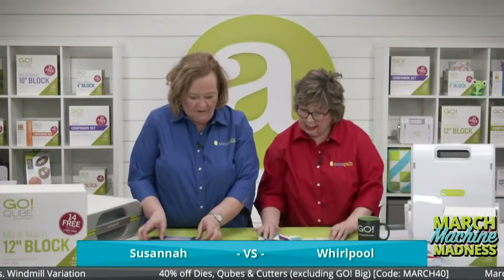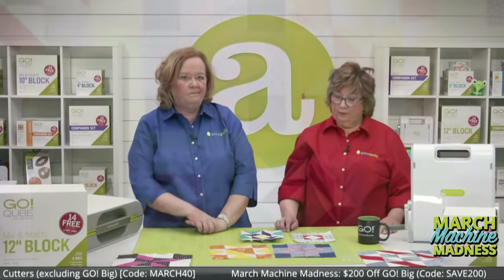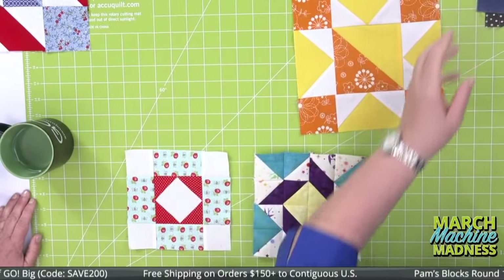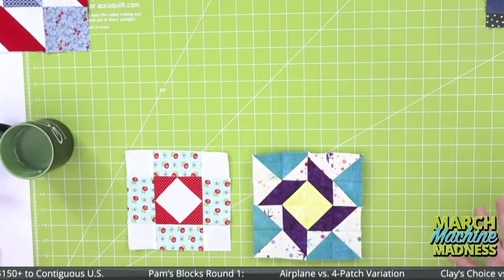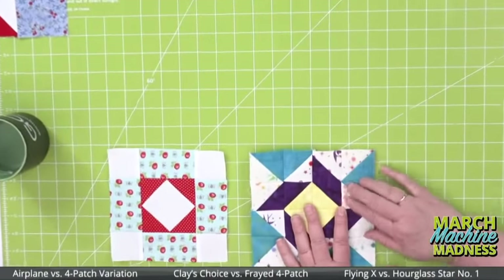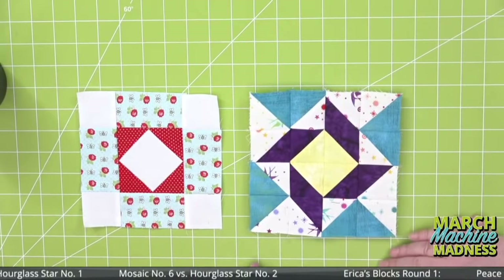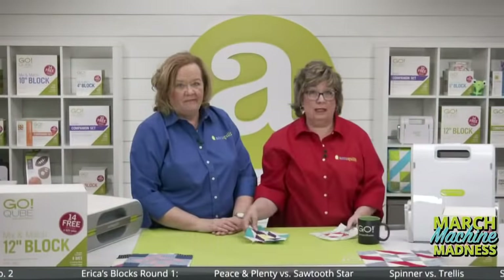For this round, I love pinwheels so I'm going with Flying X. Although I love the color combination of the other one. I'm casting my vote for Whirlpool because it looks complicated yet it's so easy to do. Pro tip: when doing this block, press your seams open because otherwise you'll have tons of bulk — there are a lot of seams. Whirlpool advances to the next round.